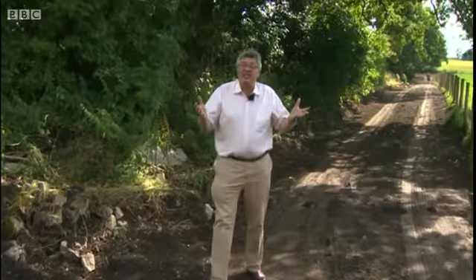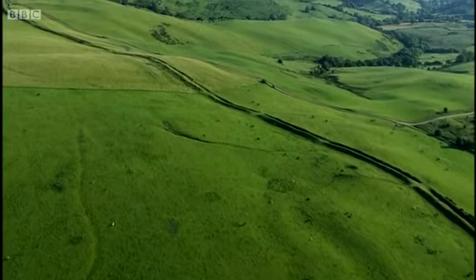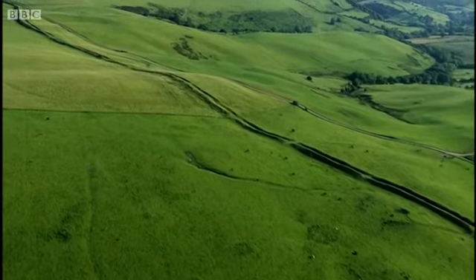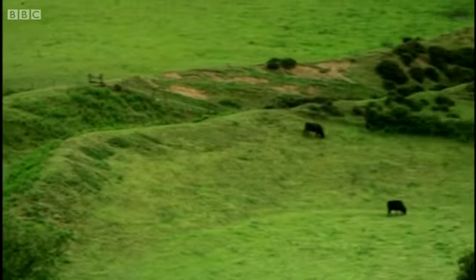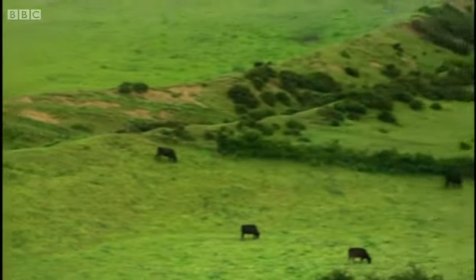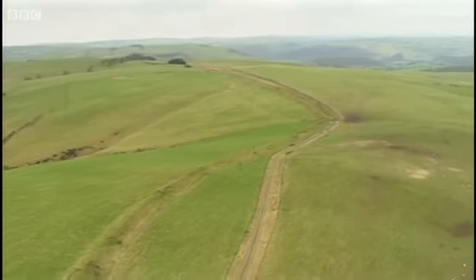Offa's Dyke stretches the length of Wales, from Chepstow in the south to Prestatyn in the north. It's longer even than Hadrian's Wall, and what's remarkable is that so much of it has survived the ravages of time. In places, the dyke stands out in the countryside as it's done since Offa, the Anglo-Saxon King of Mercia, had it built around 1,200 years ago. It was never a defensive line, more a national boundary separating his lands from Wales.